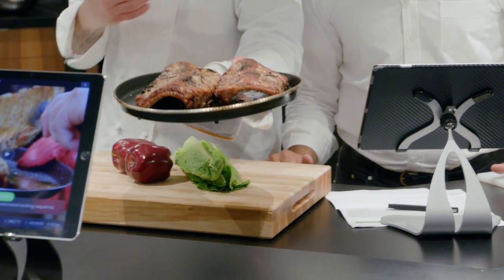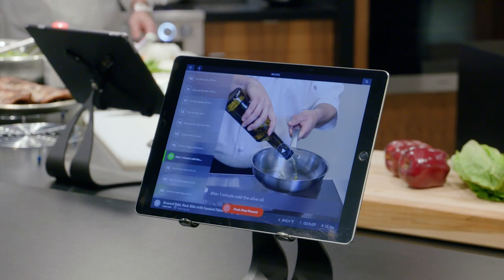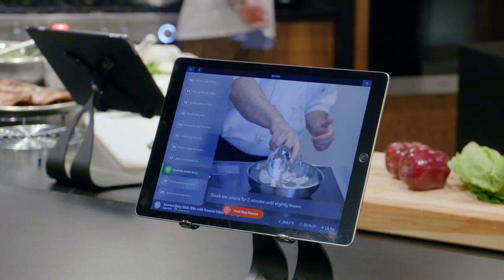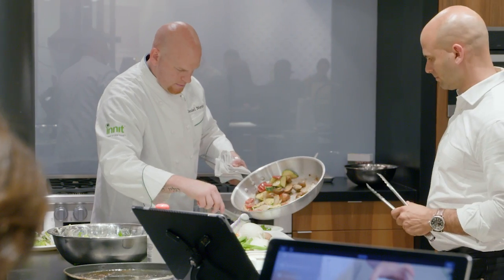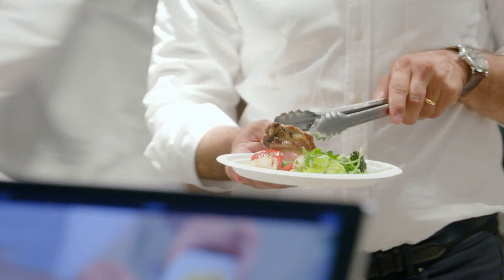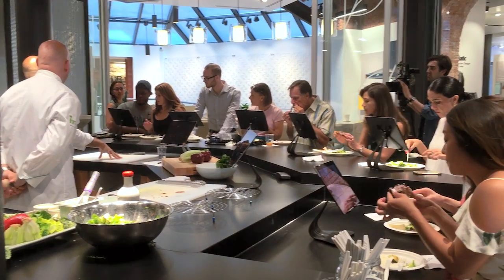I think the visionary component of this tool is really just making cooking in our modern-day world simple, effective, and efficient. It isn't as approachable as it used to be back in the day. That's really the core of what this offers, and I think we're losing touch with that — so it's good that this is here and hopefully here to stay.